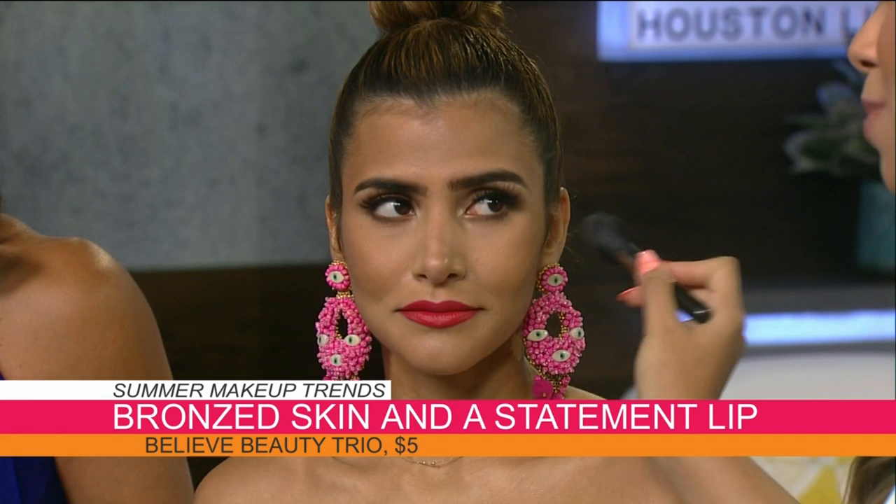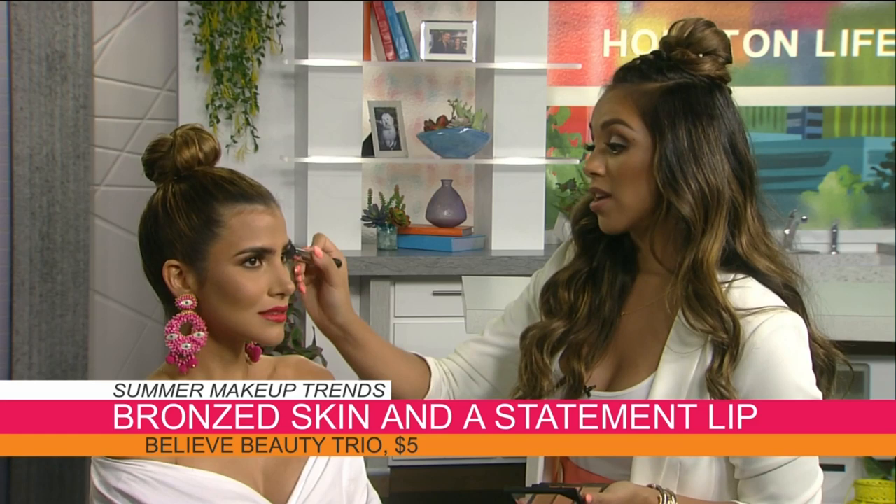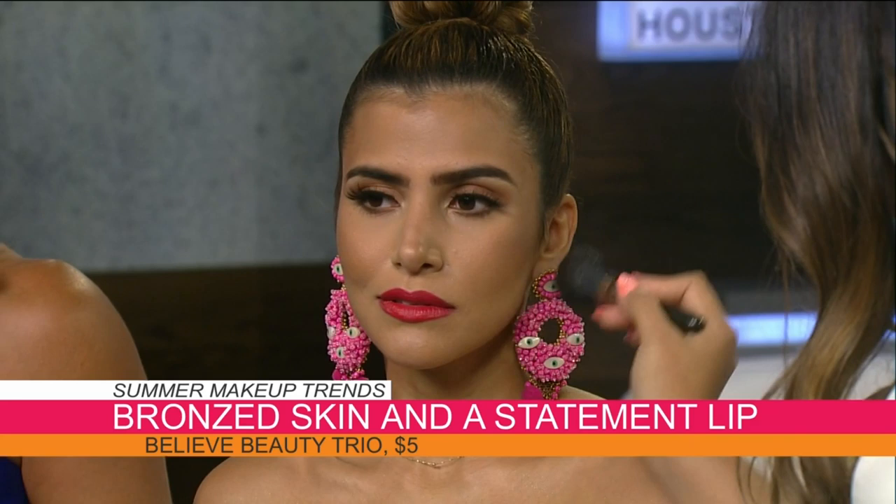If you're applying bronzer in three seconds, that's not enough time — you need to really take your time with it. You also have to be careful of how shimmery it is. You want a matte color when it comes to bronzer, because anything matte recedes and anything with highlight comes forward. So when you're contouring and bronzing, go matte.